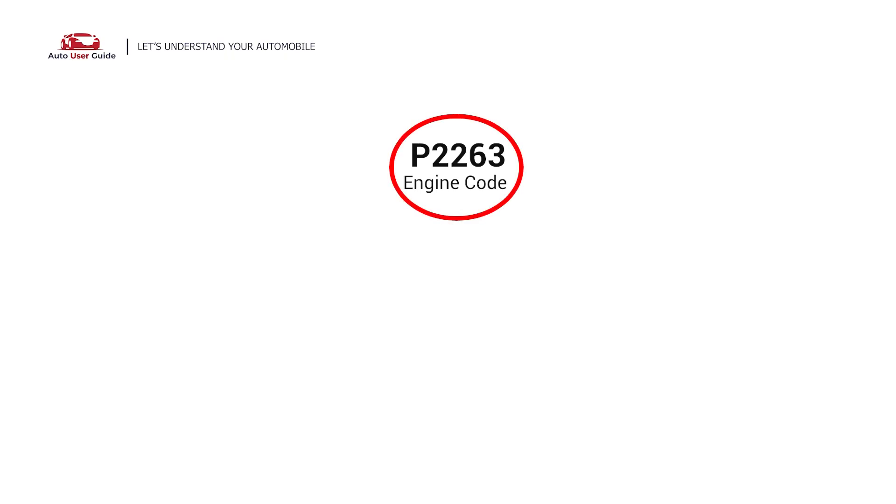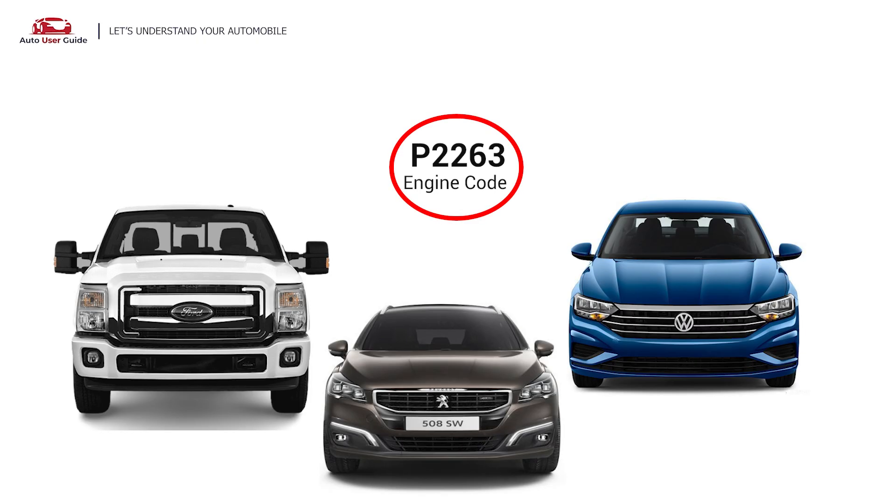The P2263 is commonly reported in various turbocharged vehicles. It frequently appears in European models, especially those from Ford, Volkswagen, and Peugeot.